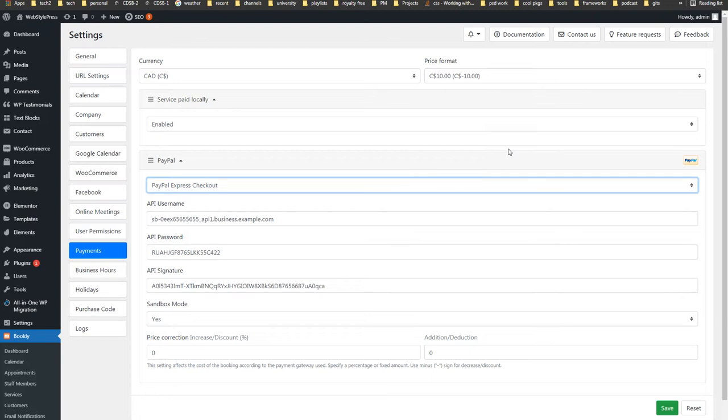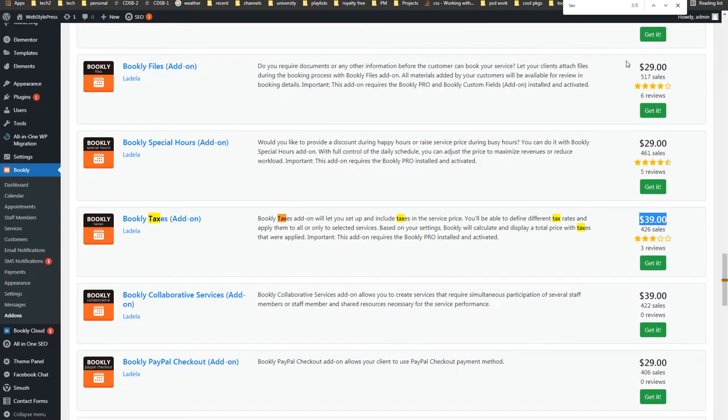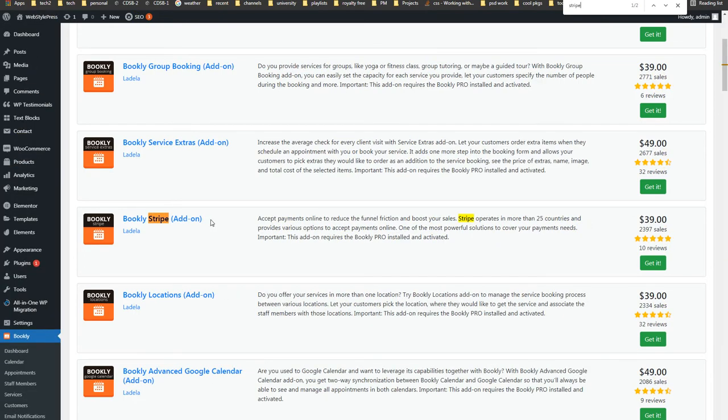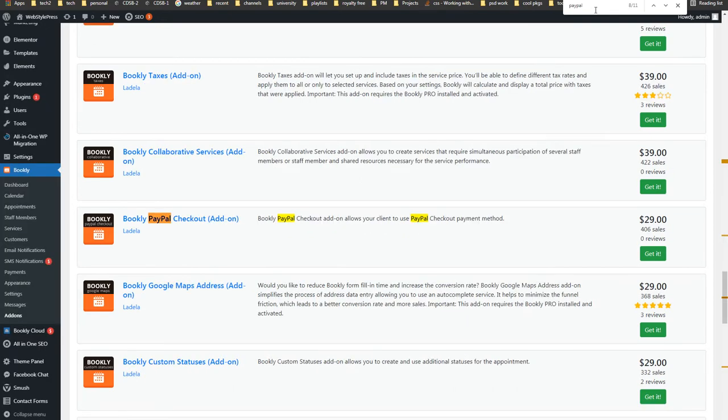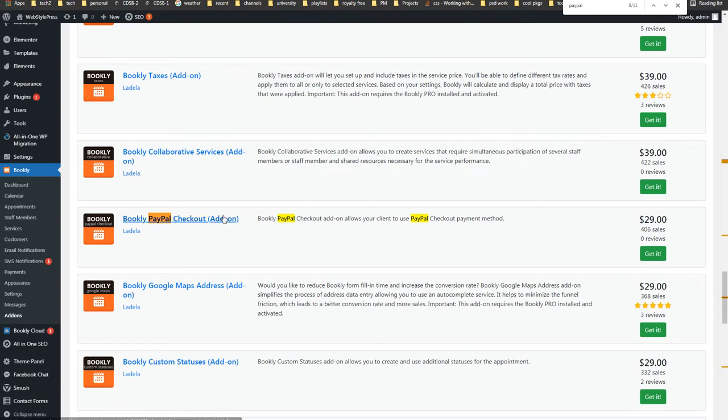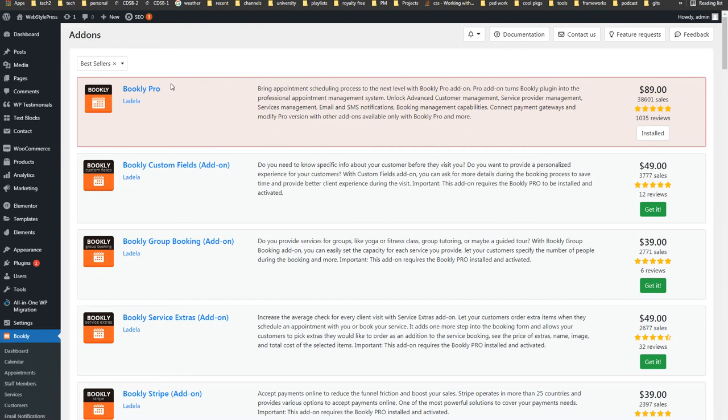These are Bookly add-ons — you can see there is an add-on for Stripe separately to accept payments from the Stripe payment gateway, and you can search for PayPal. The PayPal Payment Standards Checkout add-on is separate, and this is inside the Bookly Pro plugin.